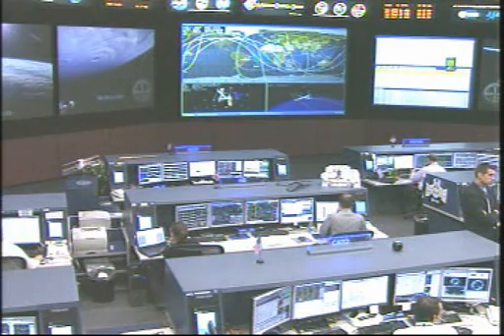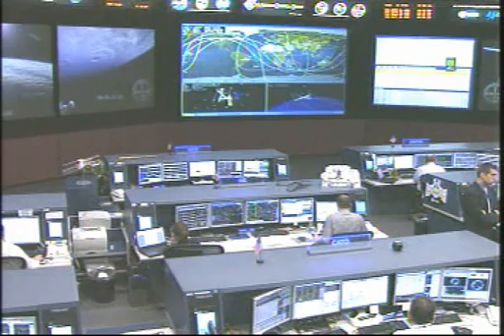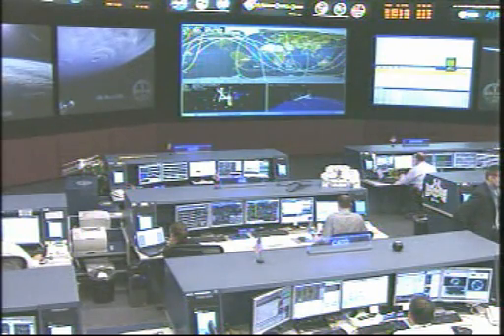So once again, Dragon demated at 9 days, 0 hours, 23 minutes into the flight. Total time spent attached to the station was 5 days, 16 hours, and 5 minutes.